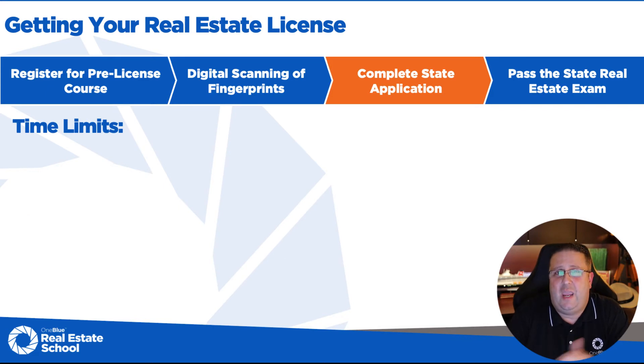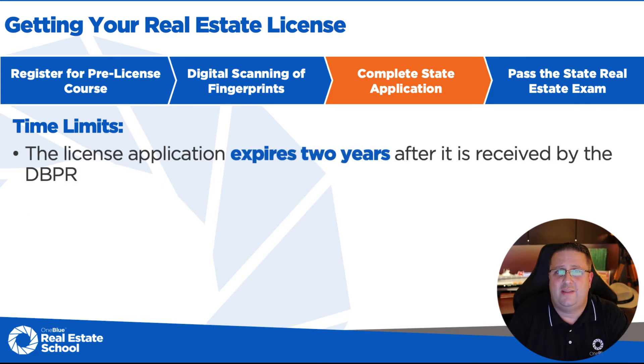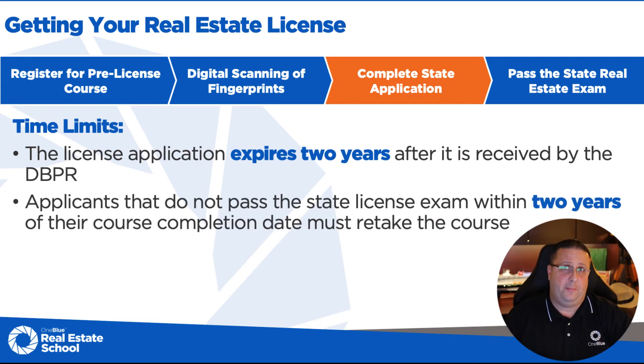A couple of things to keep in mind with time limits. Your license application expires two years after it is received by the DBPR. So once you complete that license application, you have two years to pass the state exam. Also, once you complete the 63-hour pre-license course, you have two years from that date as well. When you graduate from our school and pass your exam, we'll give you a certificate to take to the testing center — it will have the expiration date on it.